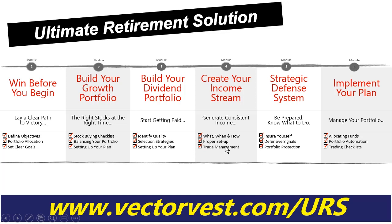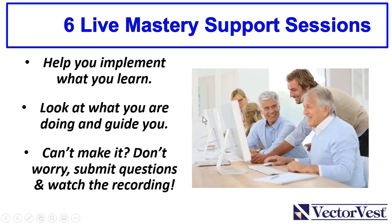Module five — perhaps the most important module — is about being prepared. You have to know what to do when the market begins to turn against you. We'll show you how to protect your individual stocks or overall portfolio at those strategic times. Finally, Module six is about implementation: we'll have our trading checklist so you understand exactly how to implement these techniques in the real world.